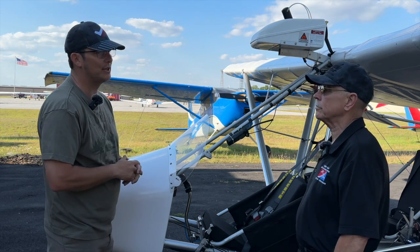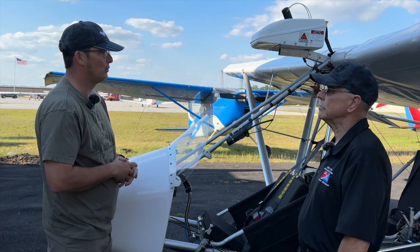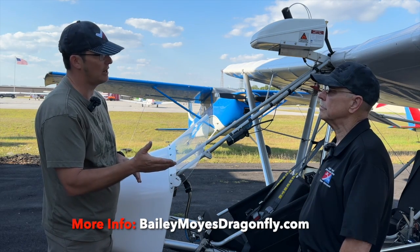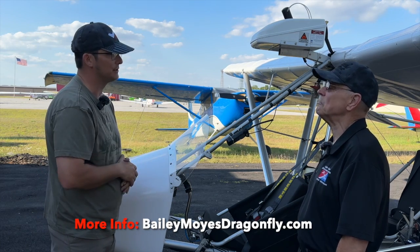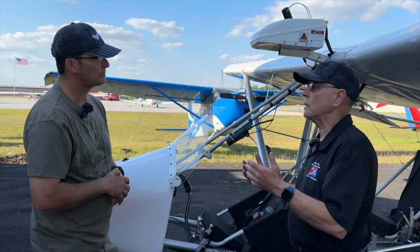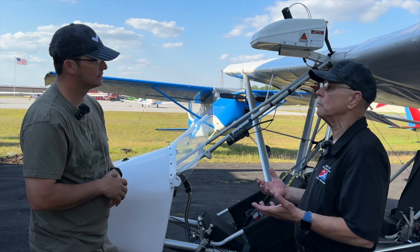Everybody's asking me for parts, so I've given some parts to clubs that have planes they've been wanting to fly for the last two years — grounded airplanes. We've done that because we don't know the full inventory yet. As we get everything updated — it's going daily — if they go to baileymoysdragonfly.com they'll find everything there.